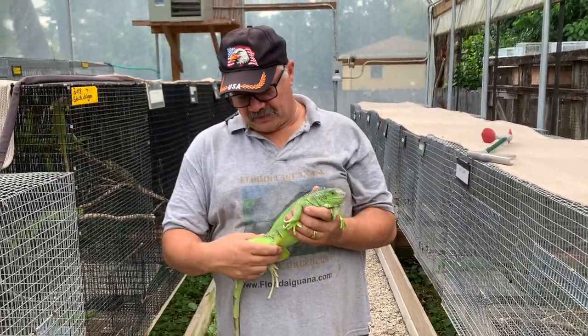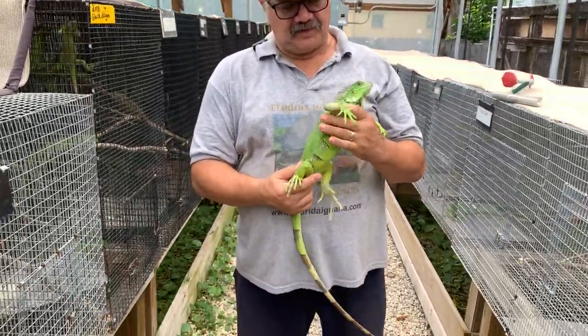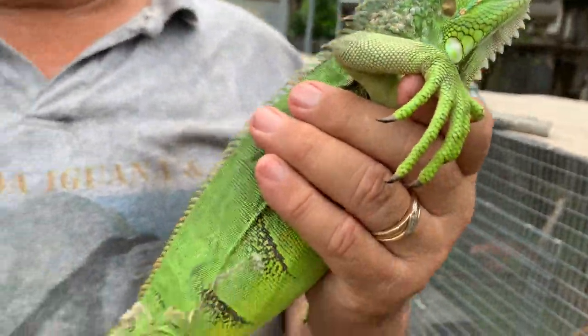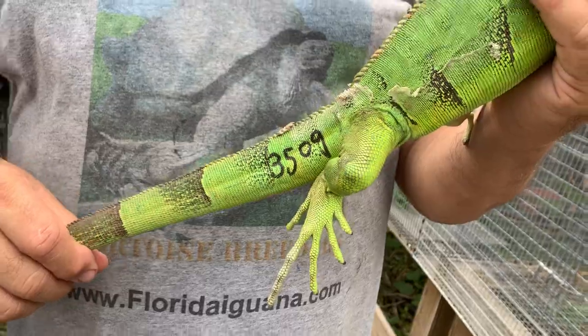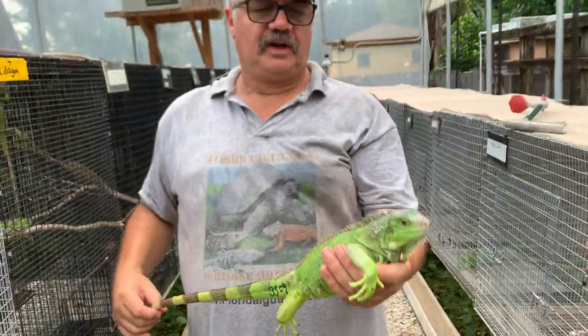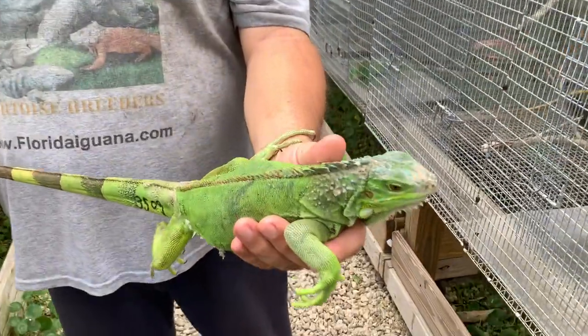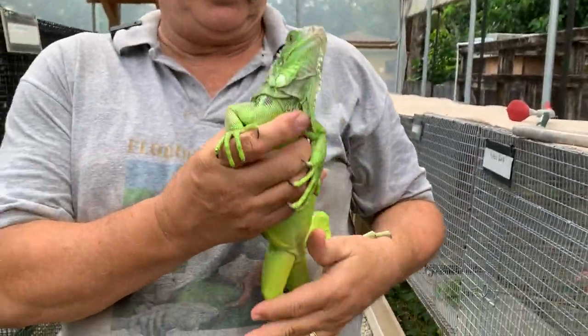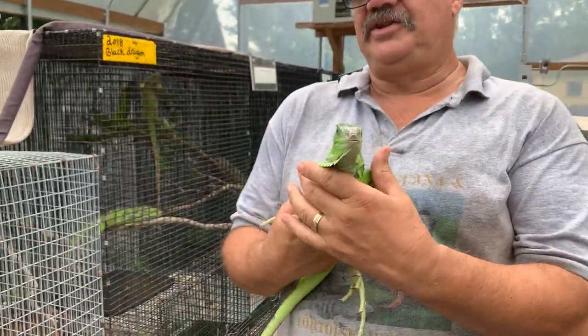Hello everybody, just want to give you a peek here. This is a 100% female albino. This girl is chip number 3509, she's 41 inches long. She's got a little bit of an interesting head there, and she is not really tame, as you can see right now.